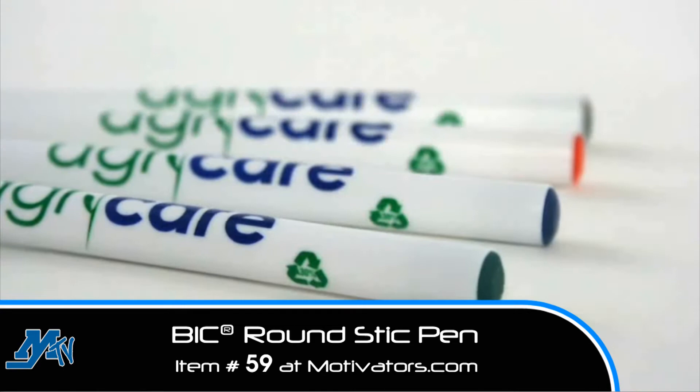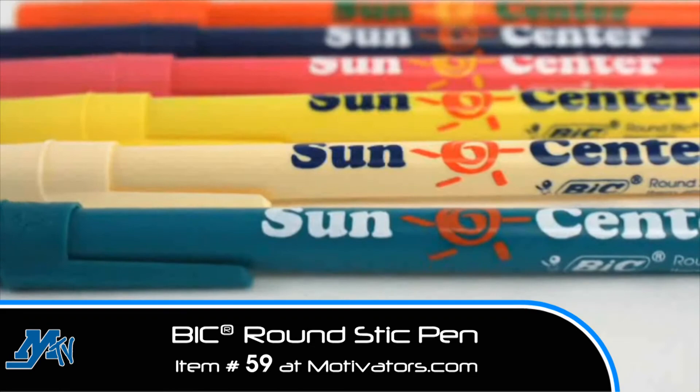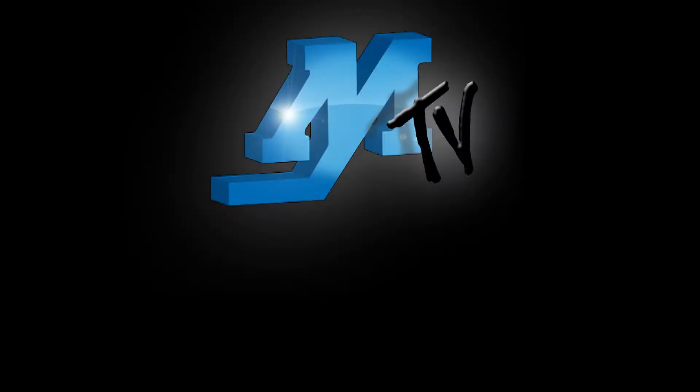Don't forget about our Bic Ecolutions round stick made with recycled content. Thank you.